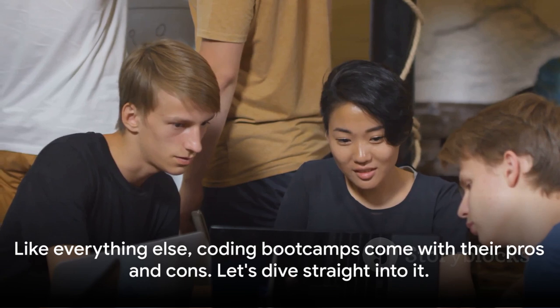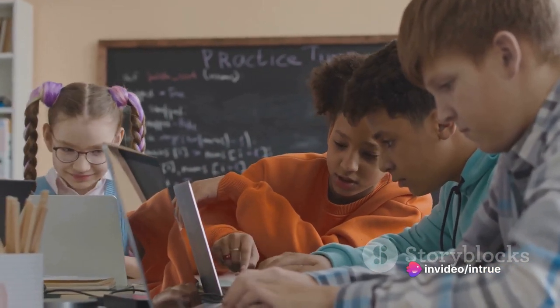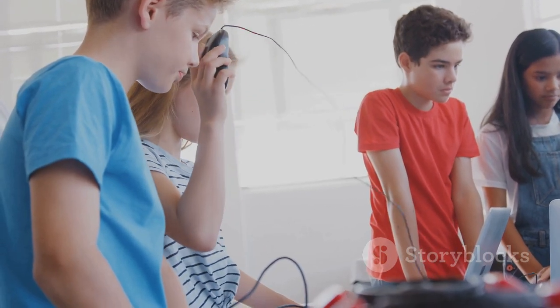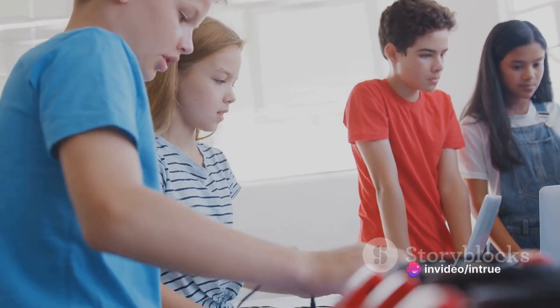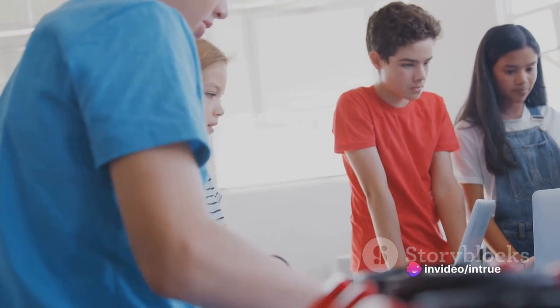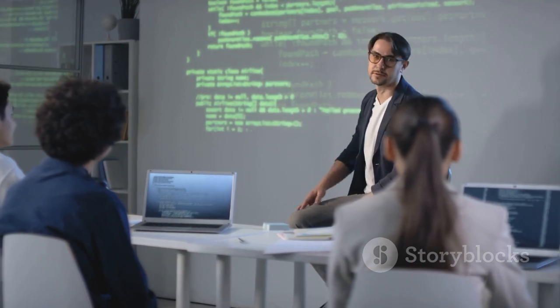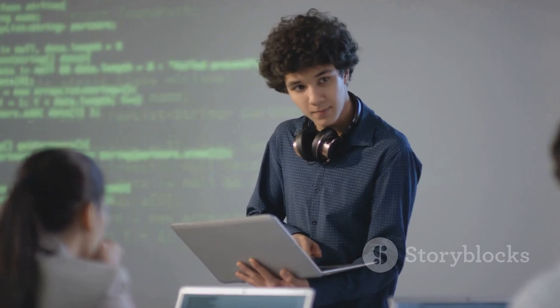Like everything else, coding boot camps come with their pros and cons. Starting with the pros: coding boot camps are speedy. They offer an accelerated learning pathway where you can gain in-demand web development skills in a matter of weeks, not years. This fast-track approach can be a game-changer for those eager to break into the tech industry quickly. Next, they're cost-effective. Compared to a traditional four-year degree, boot camps are a fraction of the price, meaning less financial burden and quicker returns on your educational investment.